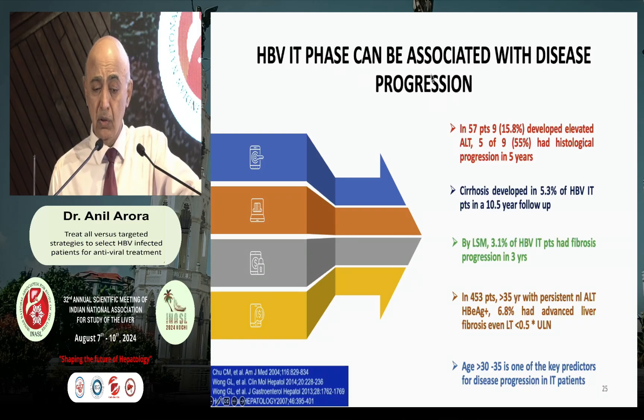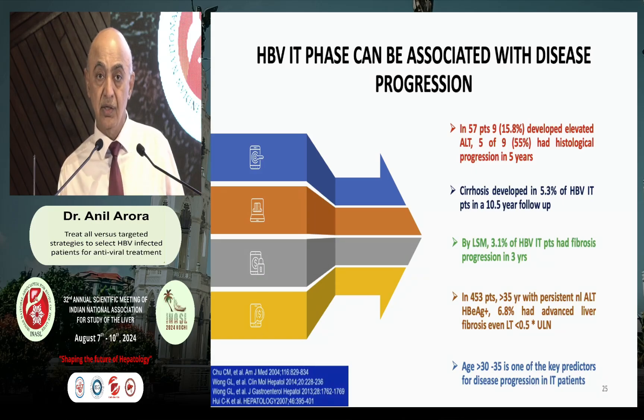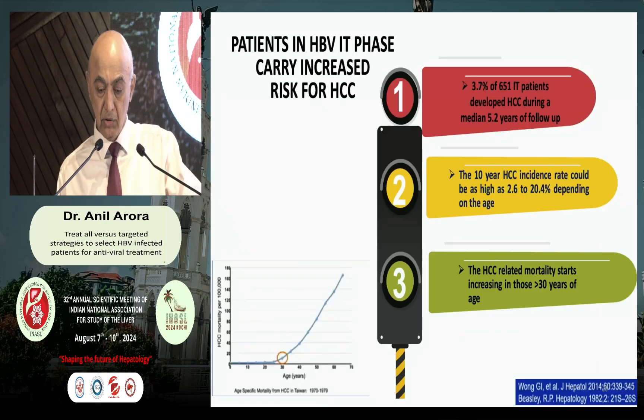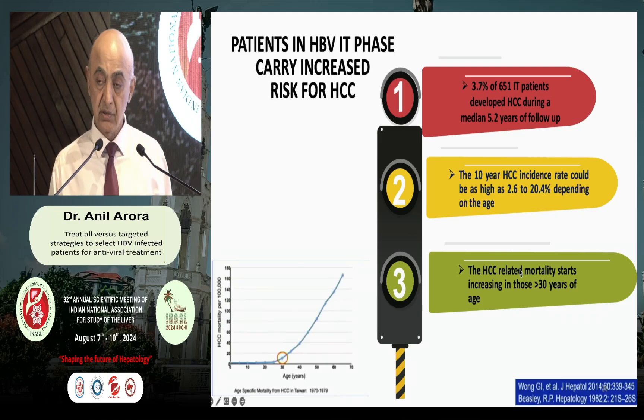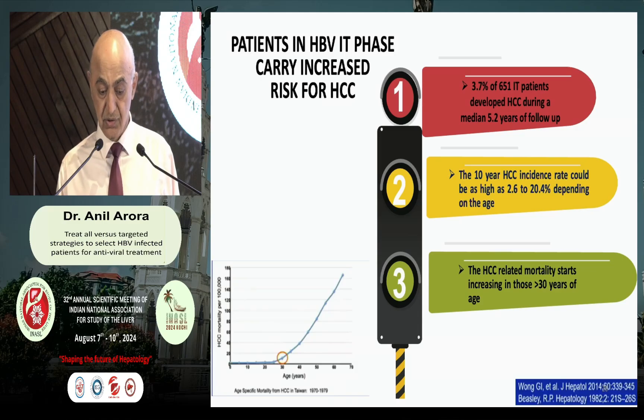Immune-tolerant phase patients are not always benign. In fact, 15% of these patients will develop elevated ALT over the next few years. 5% will develop cirrhosis of the liver over the next 10 years. Even by LSM, 3% will develop significant fibrosis. In patients with normal ALT beyond age 35 years, 60% have advanced underlying liver disease. Anyone more than 30 years, even if immune-tolerant, is likely to have a substantial disease. Furthermore, 3% of patients in the immune-tolerant phase develop HCC during a follow-up of 5.2 years, and the 10-year incidence of HCC in the immune-tolerant phase varies between 2 to 20% depending on genotype and ethnicity.